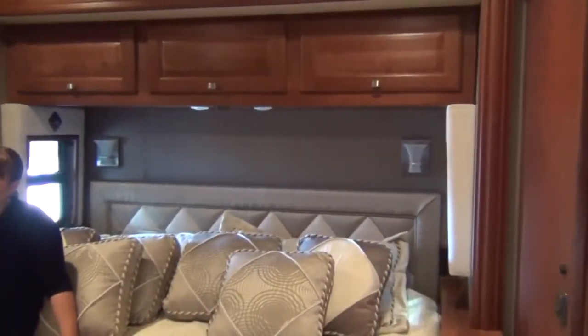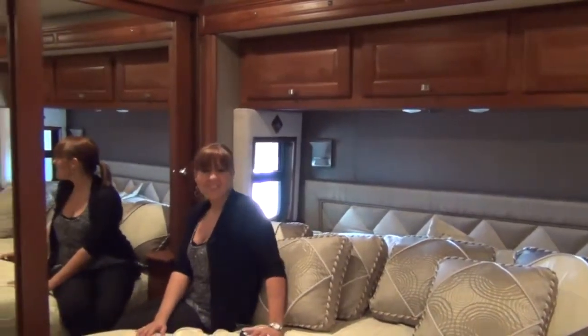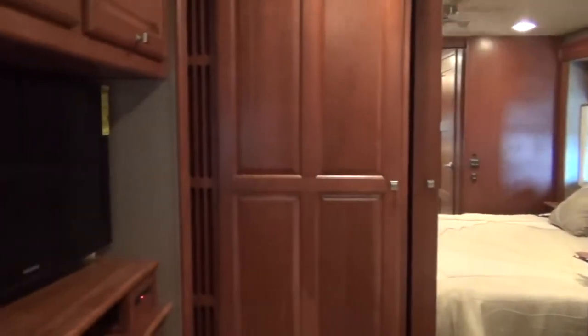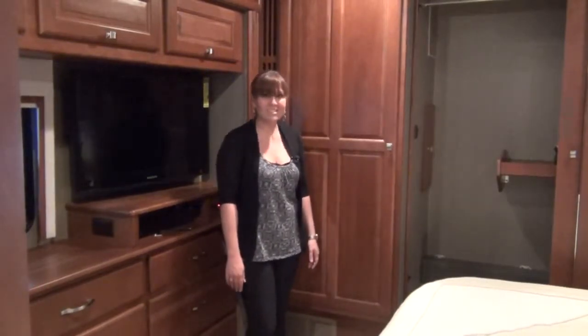You will find ultimate comfort in the bedroom while lounging on the king-sized bed with the air sleep system, being cooled by the bedroom ceiling fan, and watching a movie on the flat screen TV.